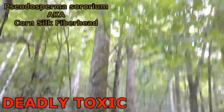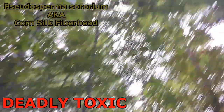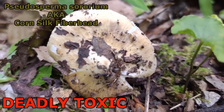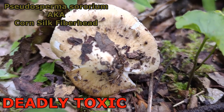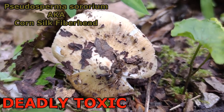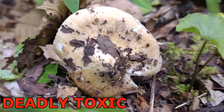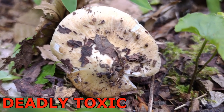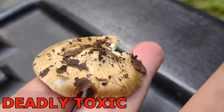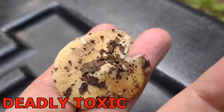Here underneath a tulip poplar, with birch and rhododendron — lots of hardwoods — we have what looks like Inocybe sororia, now known as Pseudosperma sororia. It's in the family Inocybaceae and the common name is the corn silk fiber head. You can see how the cap has these fibrous strings going from the middle of the cap to the outside. This one is a tan color instead of dark brown.